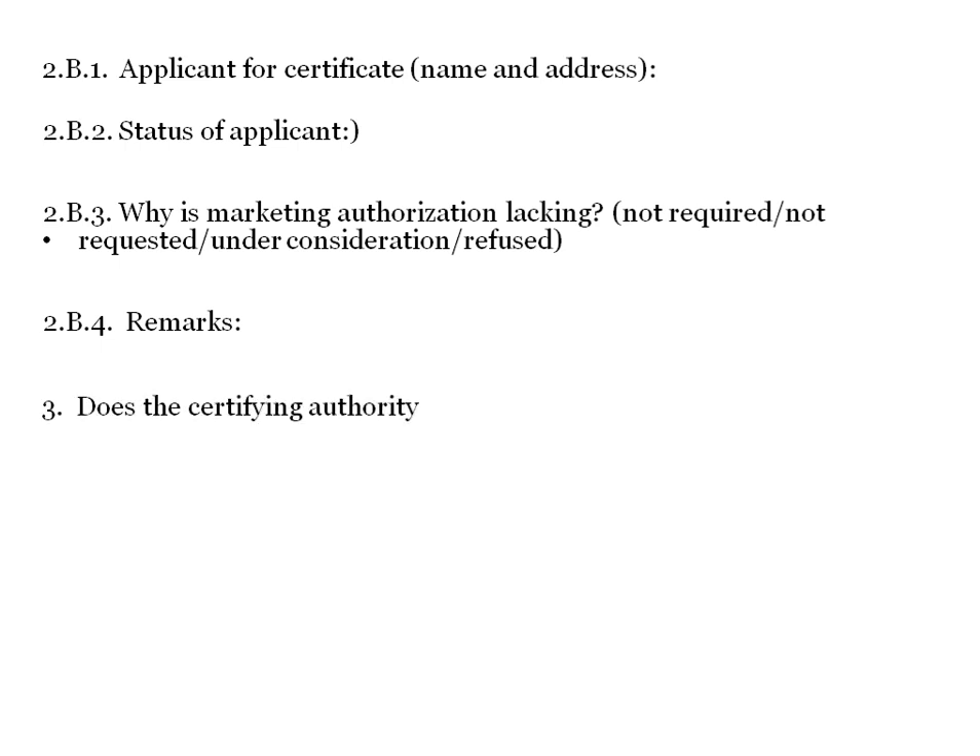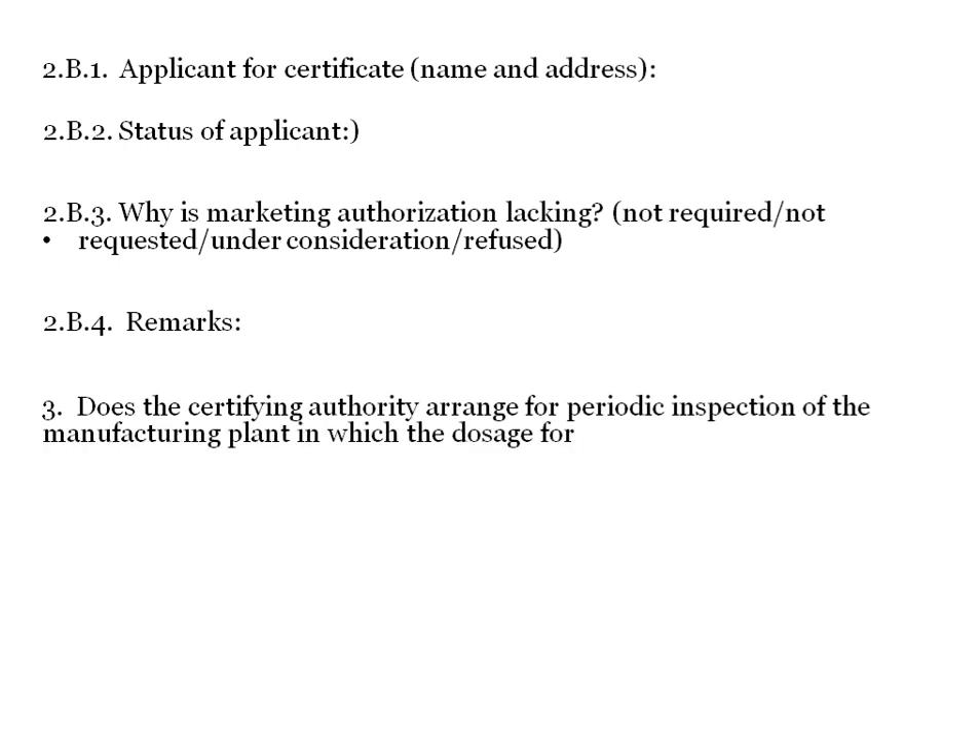The format also asks whether the certifying authority arranges for periodic inspection of the manufacturing plant in which the dosage form is produced. Documentary evidence is required for these inspections. If inspection has not happened in a particular plant, 'not applicable' or 'no' can be entered.